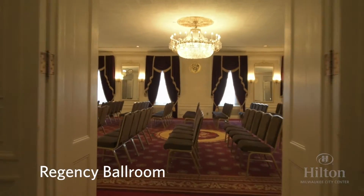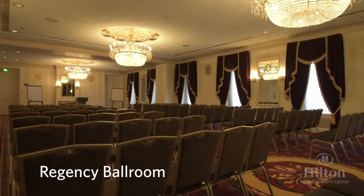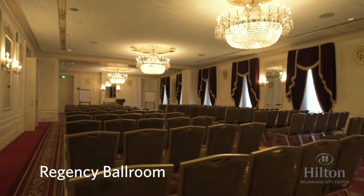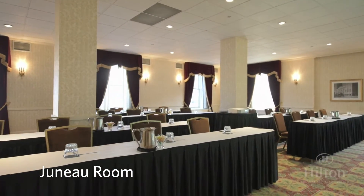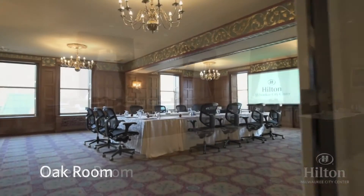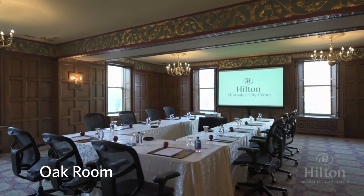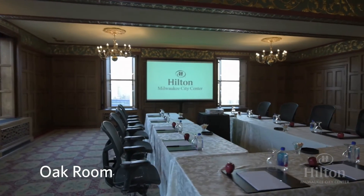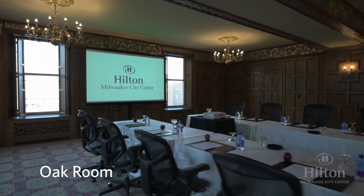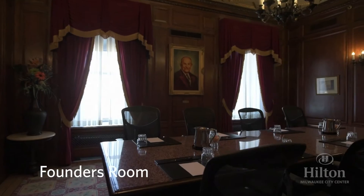Across from the Crystal Ballroom is the Regency Ballroom. Many groups prefer to use the Regency as a complement to their meeting in the Crystal Ballroom, either as a dining venue or a large breakout room. Five other breakout rooms are located on this floor. The Juno and the Oak have two walls of windows that offer wonderful natural lighting. The Kilbourne, Golda Meir, and the Founders Room all make great offices, storage space, war rooms, or small breakout rooms.